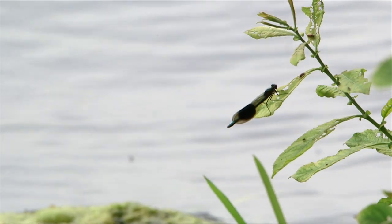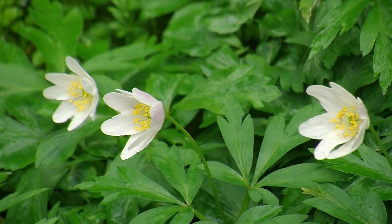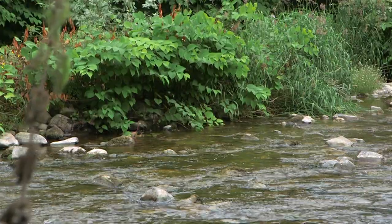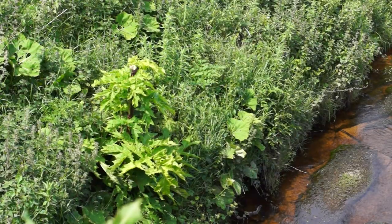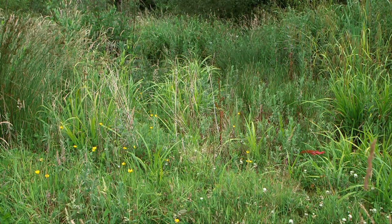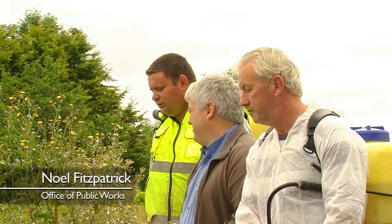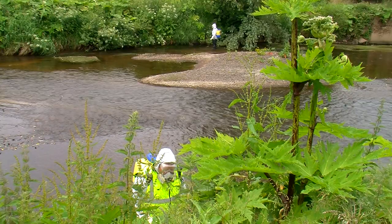Riparian management is another key focus of Mulcair Life. The riverbanks have faced major problems over the years due to non-native invasive plants such as giant hogweed, Japanese knotweed, and Himalayan balsam. Dense infestations of these non-native plants can significantly limit the growth and abundance of native riparian vegetation, having a negative and damaging impact on the riparian environment and the river's ecosystem. An environmentally friendly herbicide approved for use in an aquatic environment is used to control invasives.